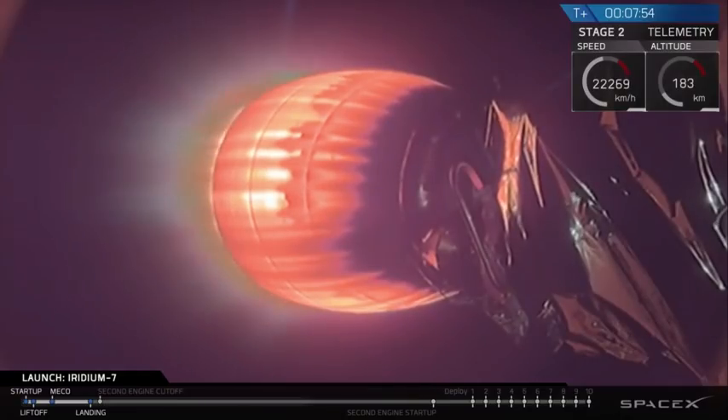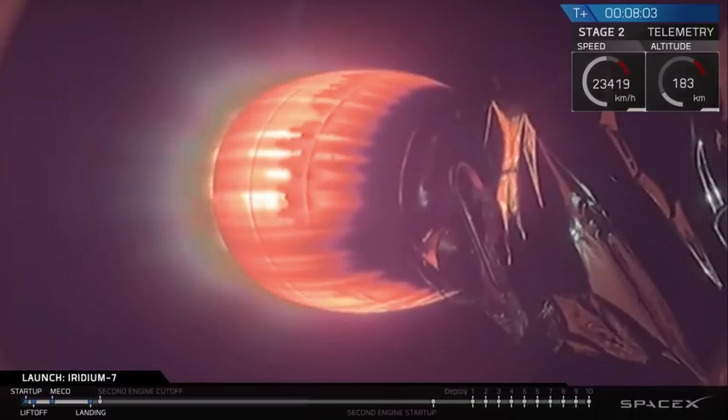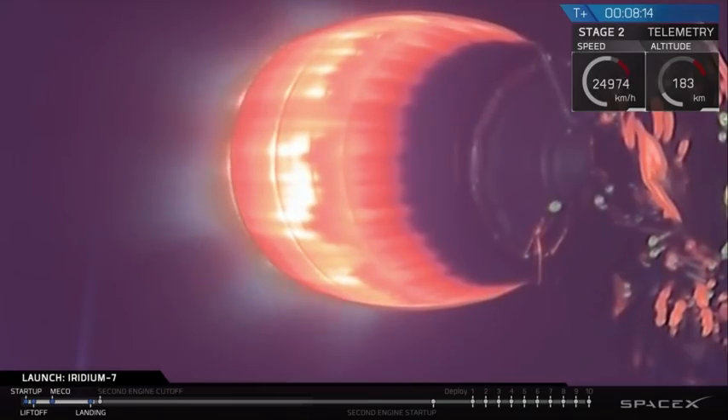Meanwhile, second stage continues to burn, coming up on 8 minutes into flight. We'll get second stage engines shut down in about half a minute, following which we'll enter a 43-minute coast. Stage 2 is in terminal guidance — that means we are now doing the math to guide ourselves into the final orbit, and then we'll shut down the engine.